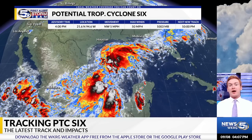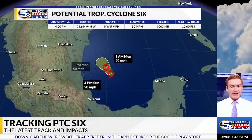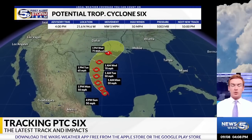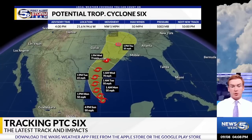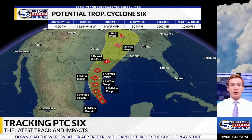Maximum winds are at 50 mph and the pressure is at 1,003 mb. Here's the latest track on Potential Tropical Cyclone 6, with 50 mph winds right now. It'll move to the northwest and eventually to the north, staying in the far western portions of the Gulf of Mexico, riding along the Texas coastline and pushing towards Louisiana.